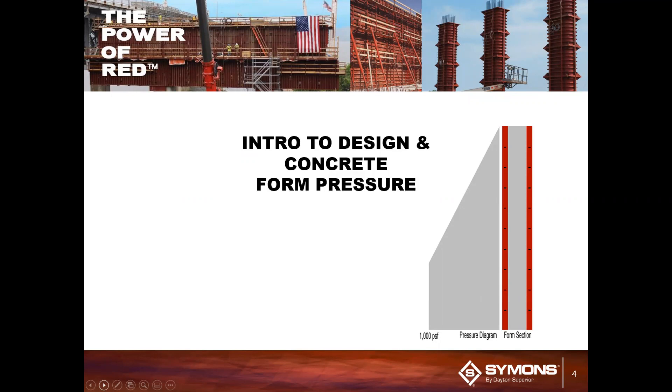Thanks, Drew. My name is Adam Carasani. I'm a product engineering specialist here at Dayton Superior, and today we'll be going over an intro to design and concrete form pressure. We're going to be talking about formwork, the forces that act on them, and other variables that can affect the concrete.